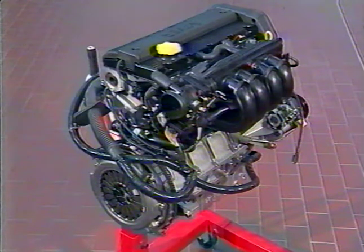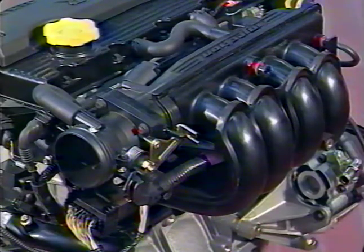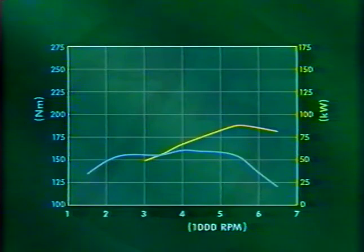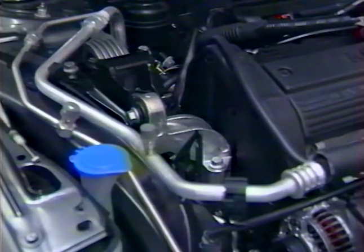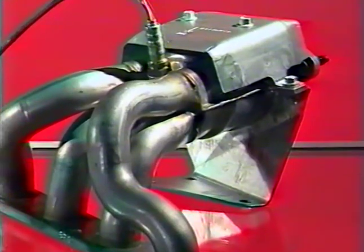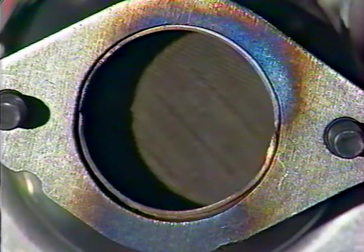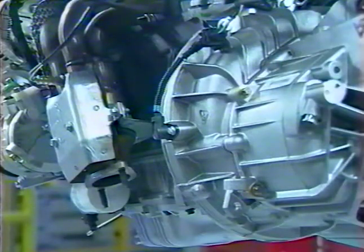Le moteur essence K18 de 1,8 litres avec sa conception à vis traversante a été modifié afin d'améliorer ses performances et pour répondre aux normes anti-pollution de l'an 2000, développant une puissance de 88 kW. Les modifications apportées incluent une fixation à 5 points du côté droit pour une meilleure rigidité, un bouclier thermique incorporé au collecteur d'échappement avec un catalyseur de démarrage — bien plus petit que le catalyseur principal pour se réchauffer plus vite et réduire les émissions à froid. Quelques modifications ont également été apportées au bloc moteur pour maintenir ce catalyseur.